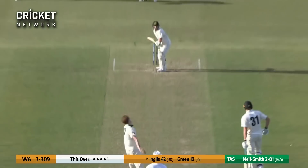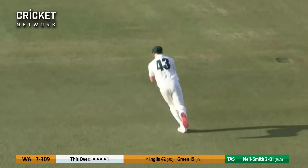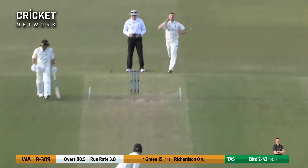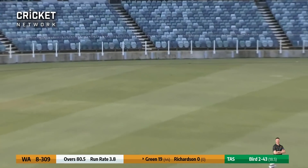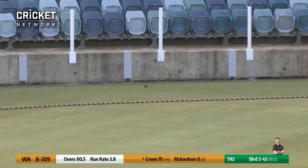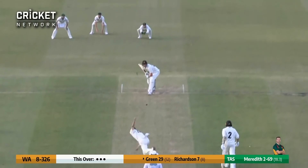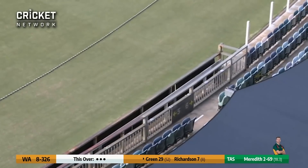Three for 50. Neil Smith up again and it's toed to mid-on. Inglis could not get underneath it. Here comes Bird again to Green, and he's pulled this out through mid-wicket for four. Not only does he drive well but he can pull pretty well too. Meredith, right arm over, well up, driven down the ground, over-pitching slightly, and Green doesn't move - just moves into the shot.